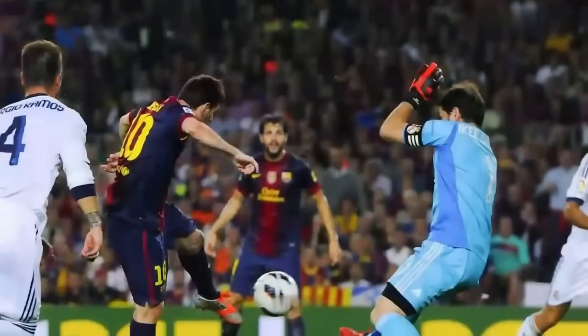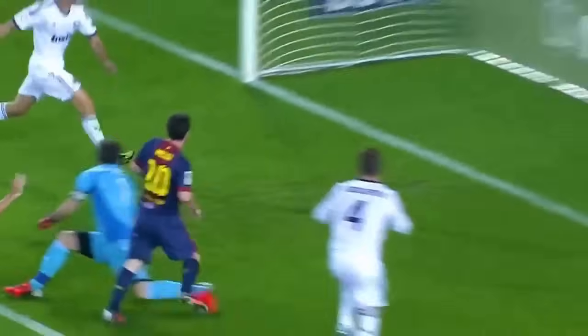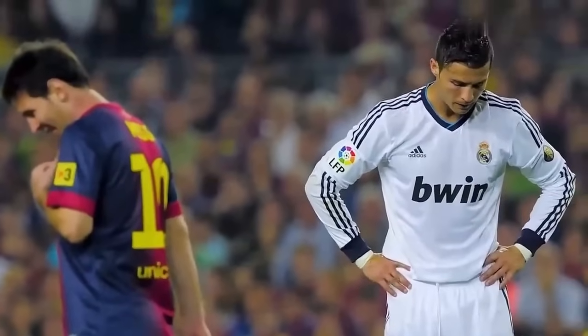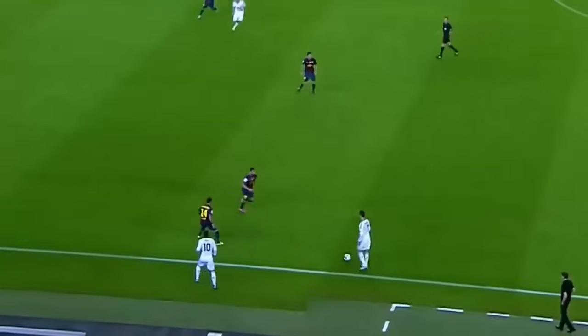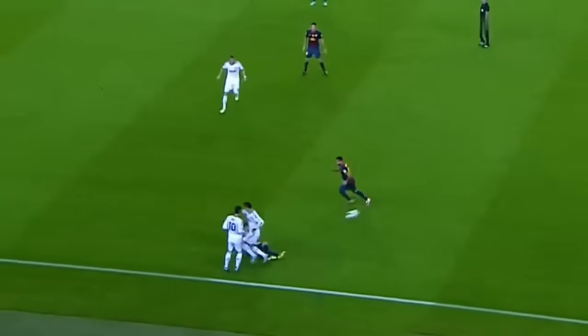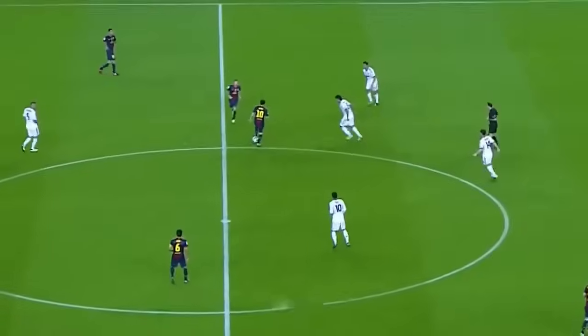He does really well getting his foot round it. It's Iniesta being sandwiched by Alonso and Pepe and no referee is going to give a free kick for that. Ronaldo — a little step over by Ronaldo and a firm challenge by Mascherano in the reception.